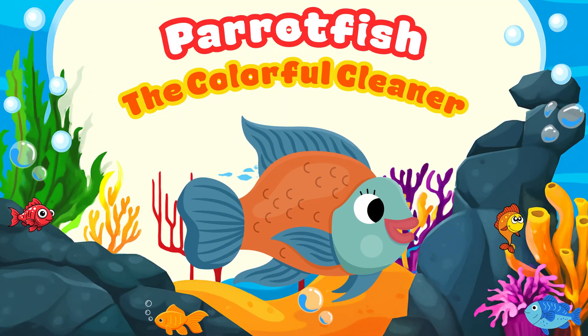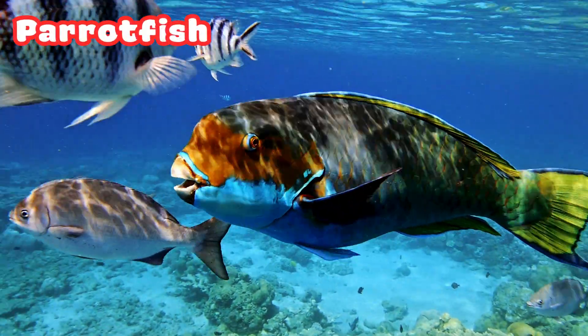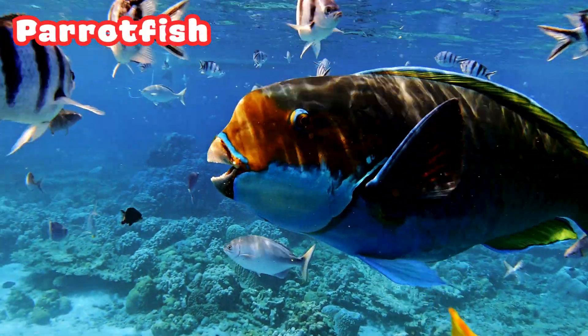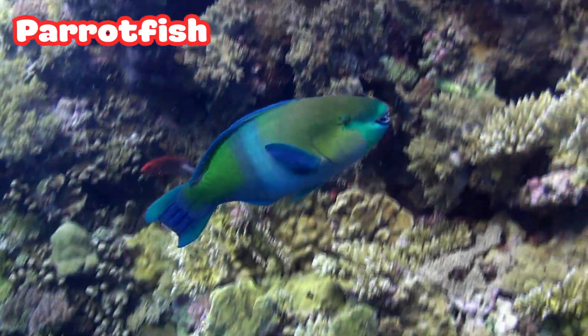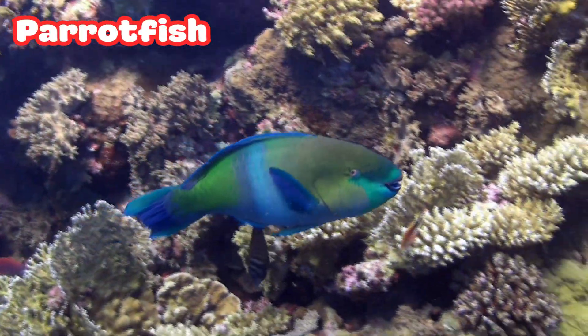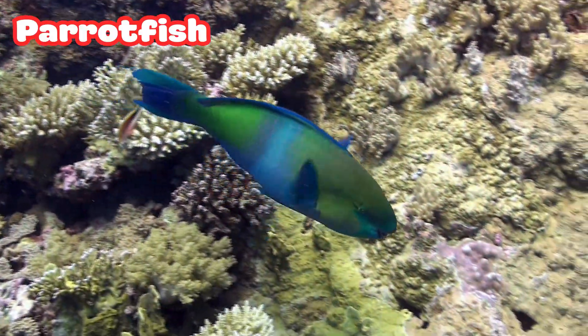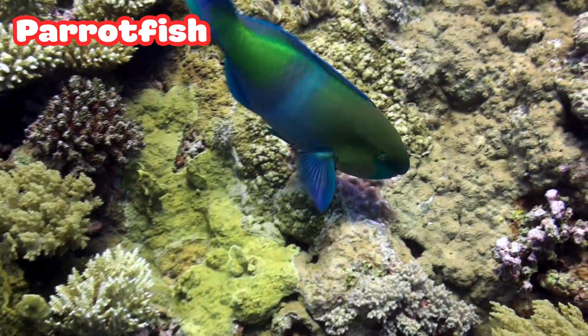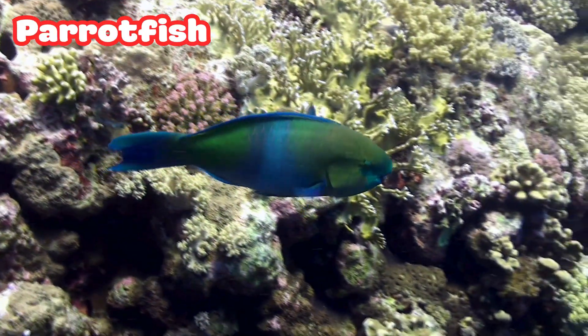Parrot Fish: the Colorful Cleaner. Look at that rainbow-colored beauty, the Parrot Fish. It has a beak like a parrot to scrape algae off rocks and corals. At night, it makes a slimy bubble around itself to hide its smell from predators. What a colorful and clever sleeper!